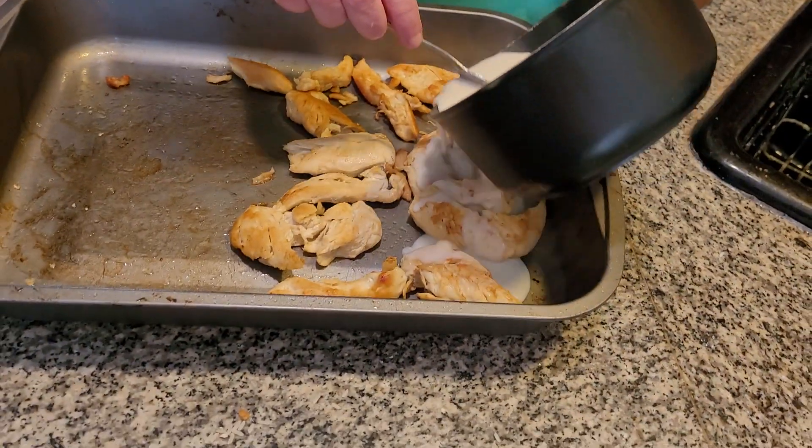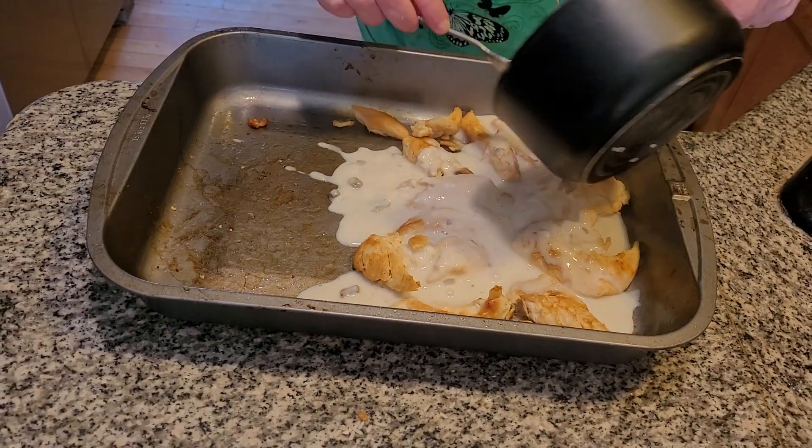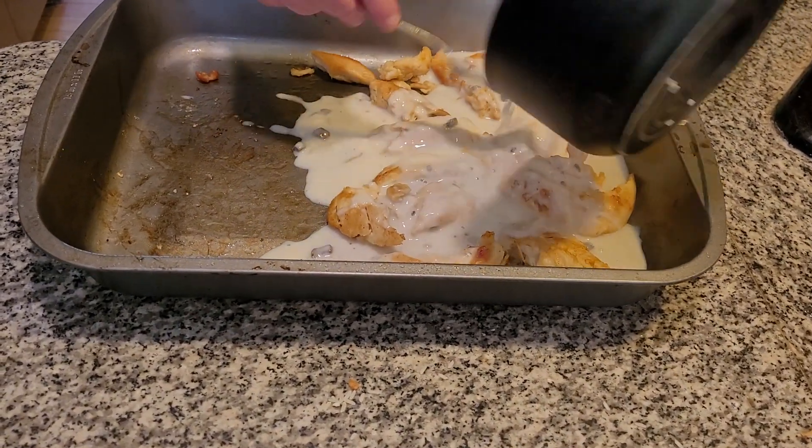This is what's going to make it taste so yummy. I'm dousing it with cream of mushroom soup. This is going to be delicious folks once it's done — a delicious, wonderful meal.